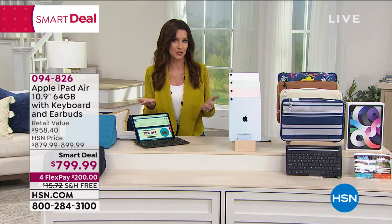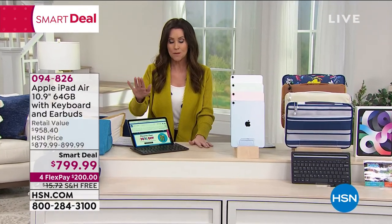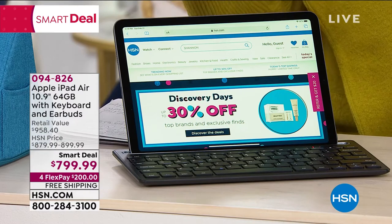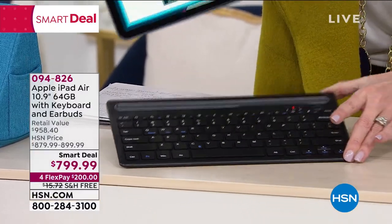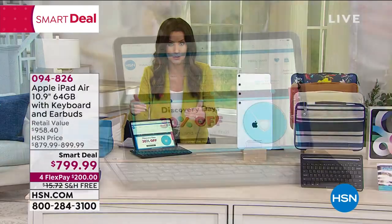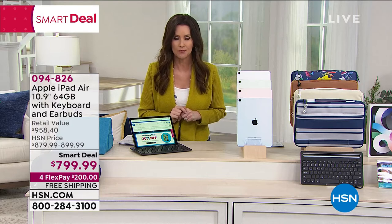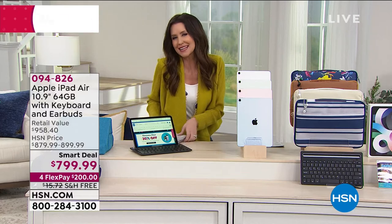We're breaking it up into interest-free payments on any credit card, debit card, or PayPal. If you have an HSN card, you've got 12 months VIP financing to pay off your Apple iPad Air. This is the 64 gig. Look at this keyboard — is this not the coolest upgraded keyboard? Apple released this iPad Air in December of 2020, right before the holiday season. We sold out in one airing. We do have it back, so let me show you the colors.